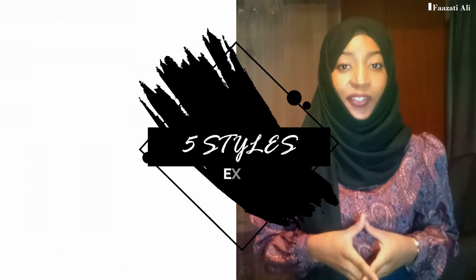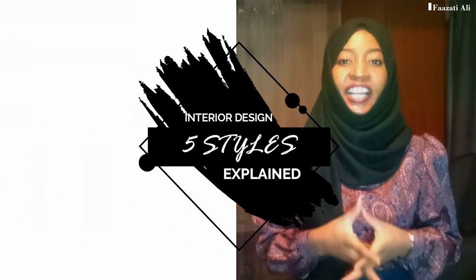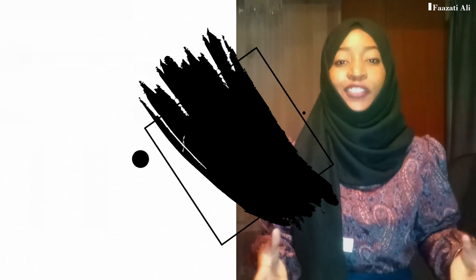There are several styles when it comes to interior design, and learning about each and every single one of them will help you decide which style suits your personality and which one completely fits into your space. In today's video, I'm going to be discussing five styles.